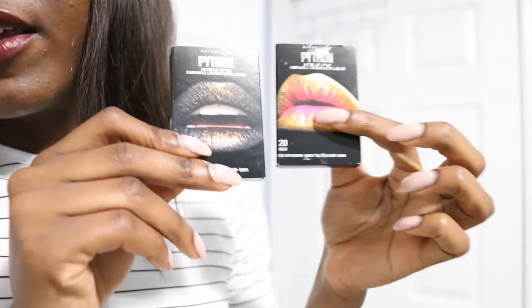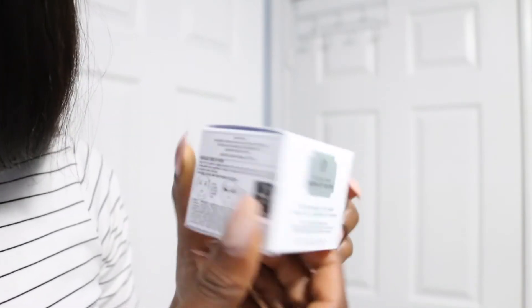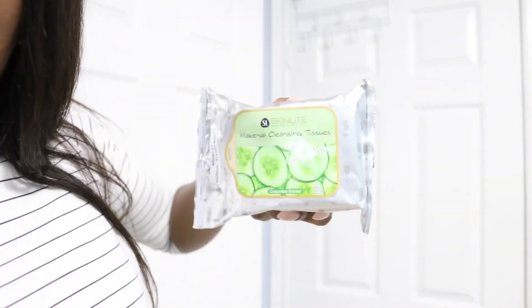And then these are some lip looks that you can do. And this is also an eye mask. Finally, they also gave me some eyebrow pencil in a dark shade for my eyebrows, some eyeliner pens, and also makeup cleansing wipes — because you know we always need that, very very important.